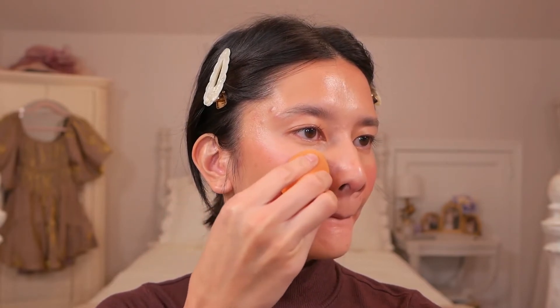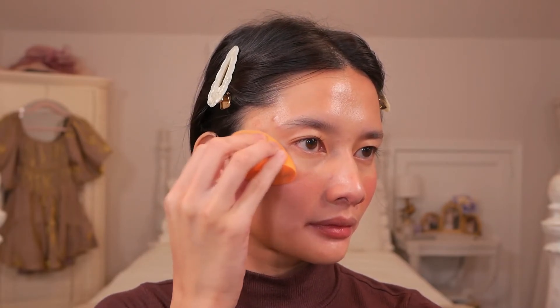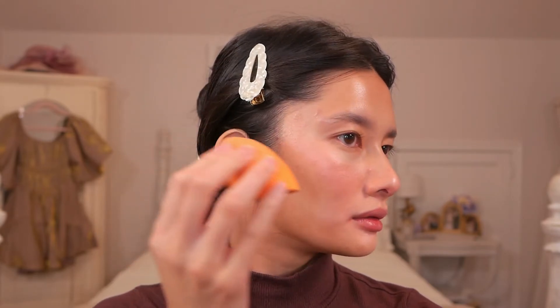Moving on to blush, I have Merit's Flush Balm in the shade Beverly Hills, and I'm just going to be applying that to my cheeks at an upward sort of angle. I really like applying blush in this way because I feel like it gives the face a very lifted sort of look. I grabbed this blush when I bought the complexion stick from Sephora, and I think this might be my new favorite blush. It has the same consistency as the Bronze Balm and the highlighter, and it's just the prettiest pinky peach color. I love the dewy finish it has — I think it adds an element of fullness to the cheeks.